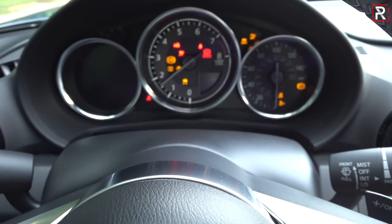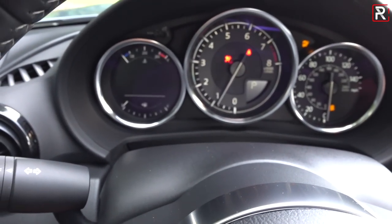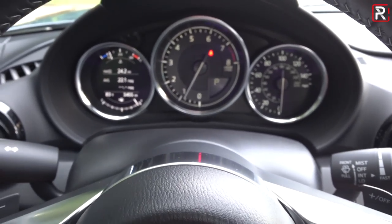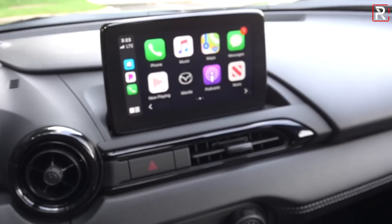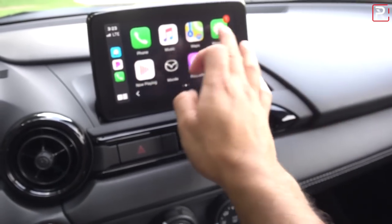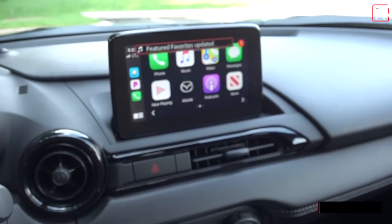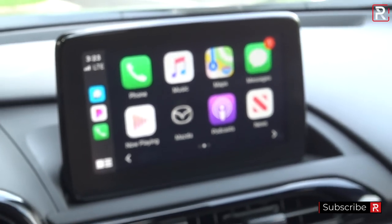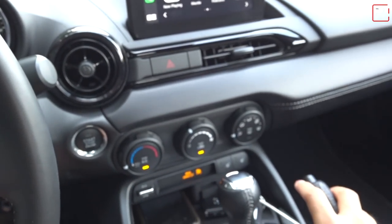Starting the vehicle up, the RF model introduced this 4.6-inch color LCD display which my 2016 model did not have. Apple CarPlay comes right up as long as you have your phone plugged in — it's a really nice addition. When the vehicle is stopped this works as a touchscreen. It's only a 7-inch display, which is starting to look a little bit small versus a lot of the competition, which has much bigger displays. This is probably the most dated aspect of this interior.